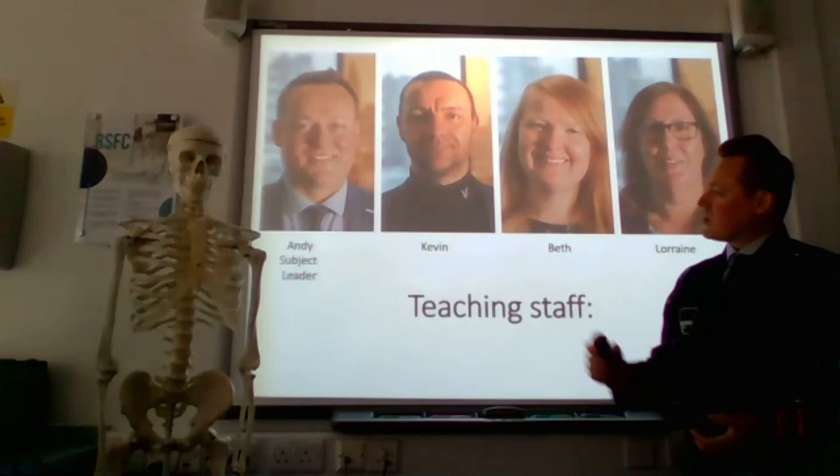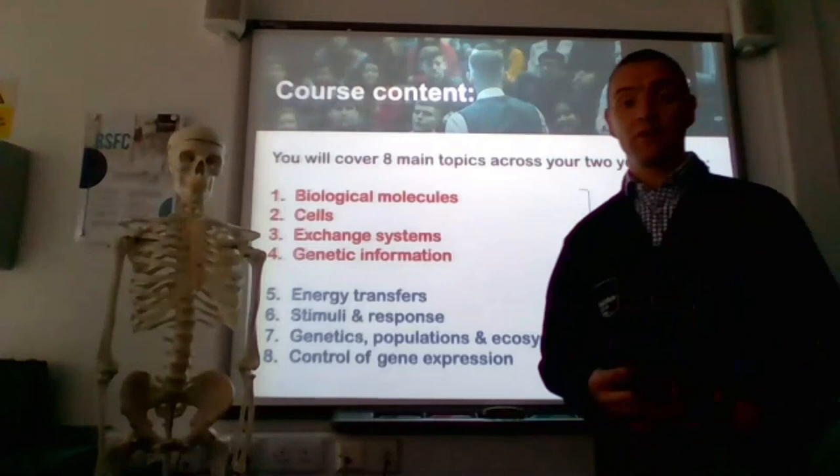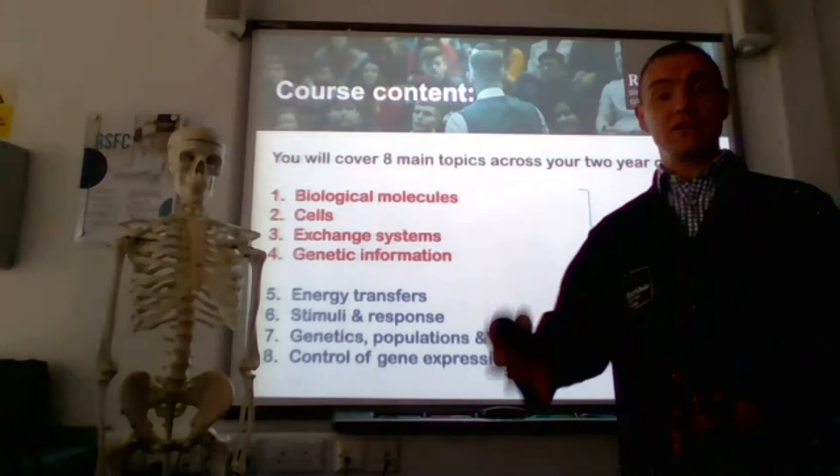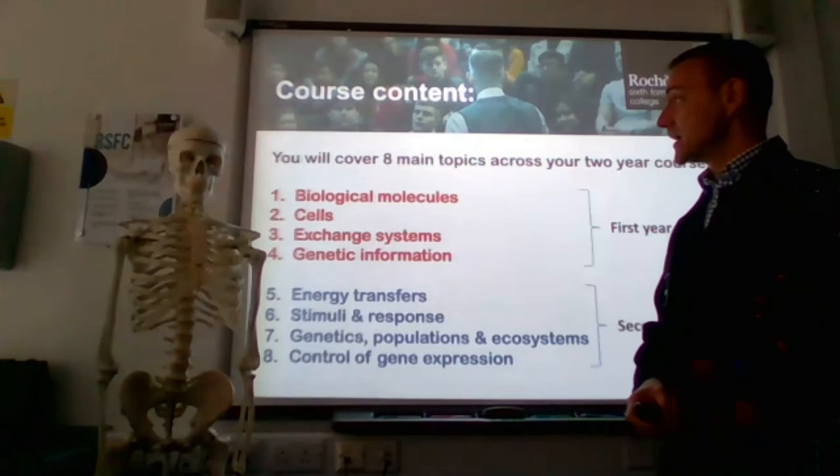The topics we do at A-level biology: there are four main topics we study in year one, and they're going to build on a lot of the knowledge and content you did at GCSE. The first main topic is biological molecules, which will involve proteins, carbohydrates and lipids. We also talk about DNA structure and link structure with function. We then go on to study cells — eukaryotic versus prokaryotic cells — and do some microscope work that Lorraine will mention.